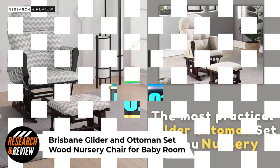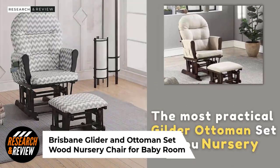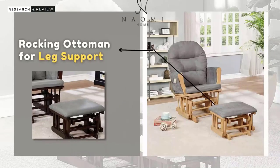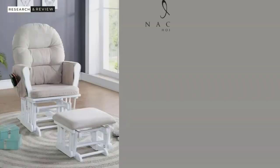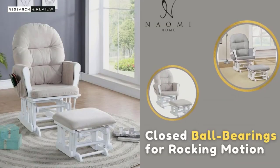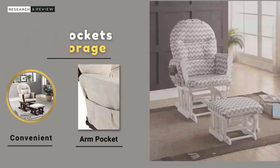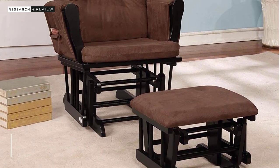Number 1: Grispen Glider and Ottoman Set Wood Nursery Chair for Baby Room. This is a super comfortable glider, with a nice smooth gliding motion, comfortable cushions, and a good build quality for the price. It's up on our list because it offers some excellent bang for the buck. There are some great features here — the gliding motion is smooth, though not quite as long as some others. It took us about 20 minutes to put this together.